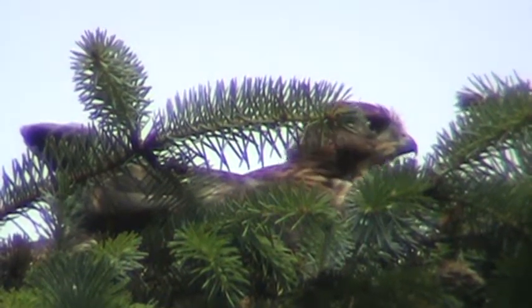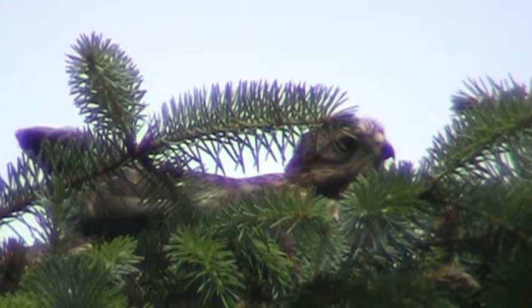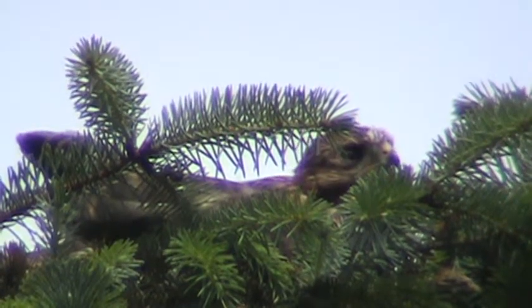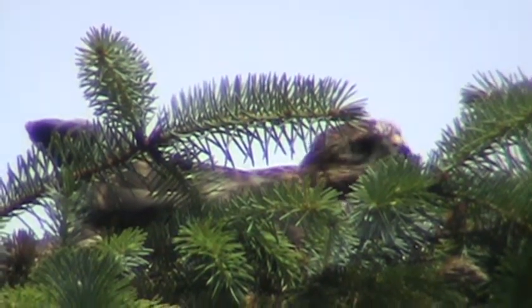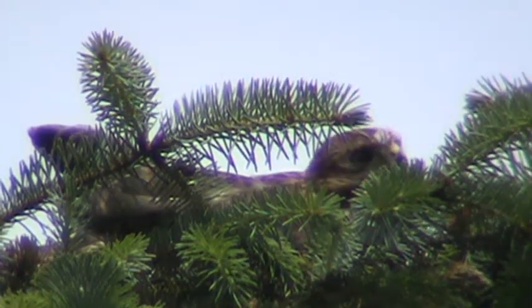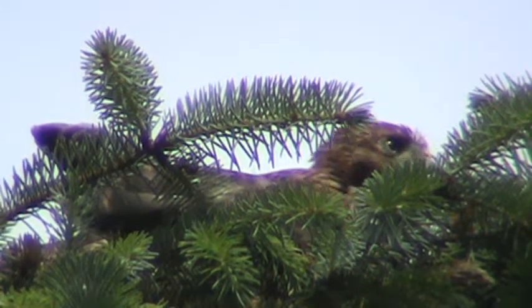Here's one of our juvenile Cooper's Hawks laying down — he's a brancher now. Mom was over on the limb; looks like she'd taken a bath. He was just kind of walking along and then he just laid down, got comfortable right in the pine boughs and made his own little nest right on the limb.